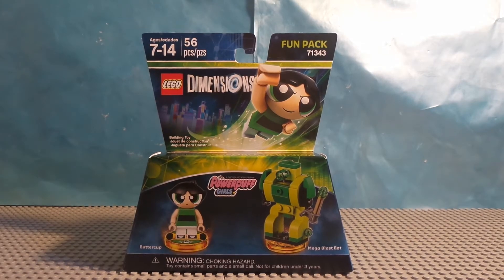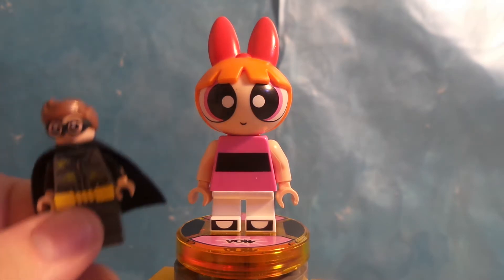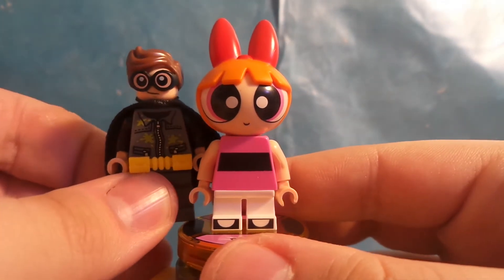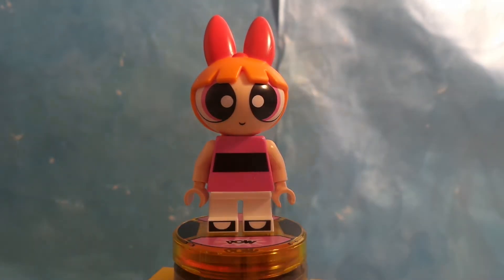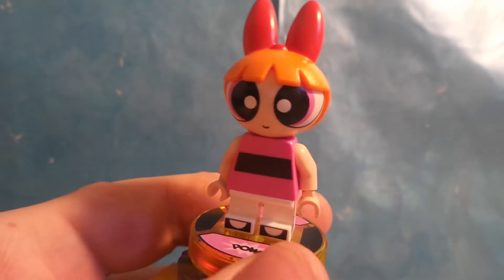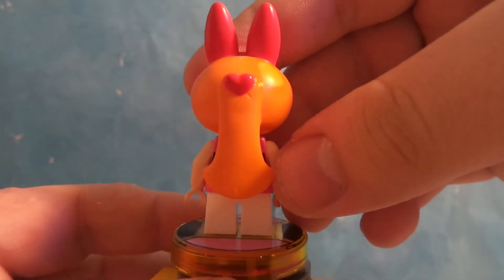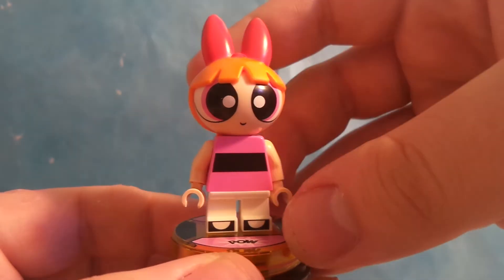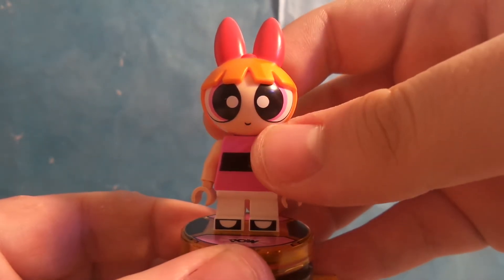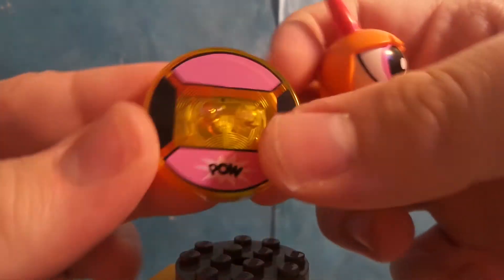Let's review the minifigures first. We have the leader of the Powerpuff Girls — it is Blossom. I love the printing on the torso. Comparing it to a regular minifigure, oh my gosh — the head bolts are huge. That's kind of silly, but I actually love it. Blossom might be taller than Batman or even Sonic. They did a great job. I love the printing on the legs as well, and the new head mold printing looks great. They're using pink, and the toy tag says POW — looks kind of interesting.